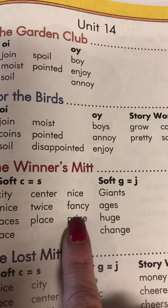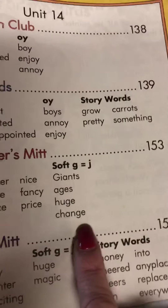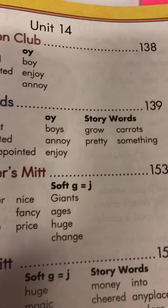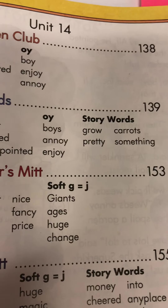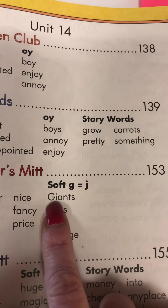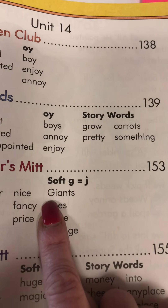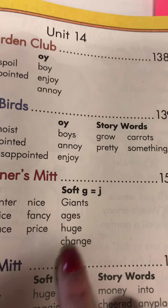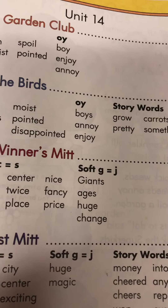Now look at our other words. This time we call it a soft G, so it doesn't sound like 'guh' — it sounds like 'juh.' Practice with me: not 'guh' but 'juh.' So the first one says 'giants' — the G sounded like 'juh.' Giants, ages, huge, and change — each one of those G's sounds like 'juh' instead.